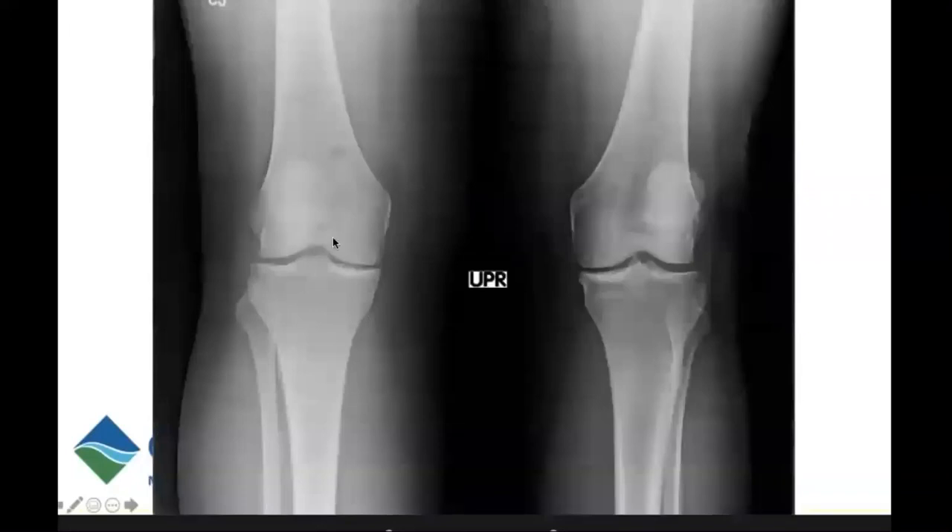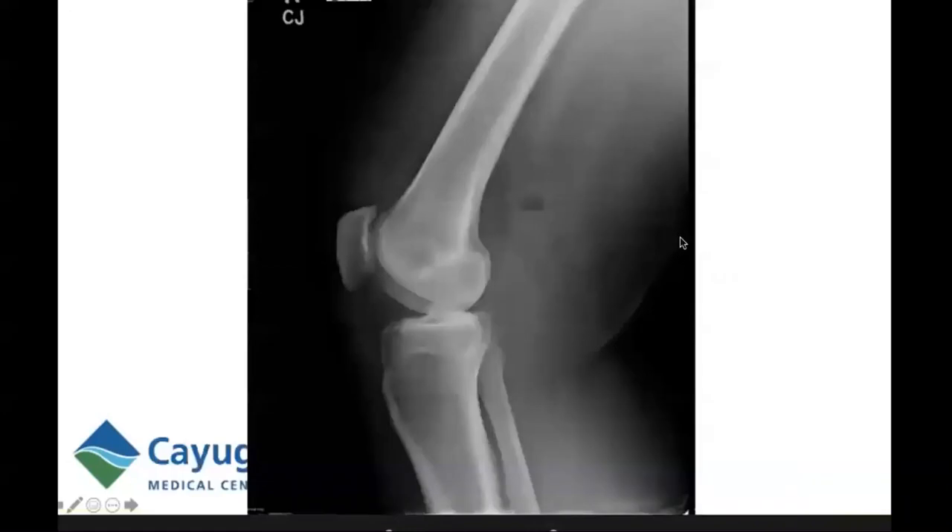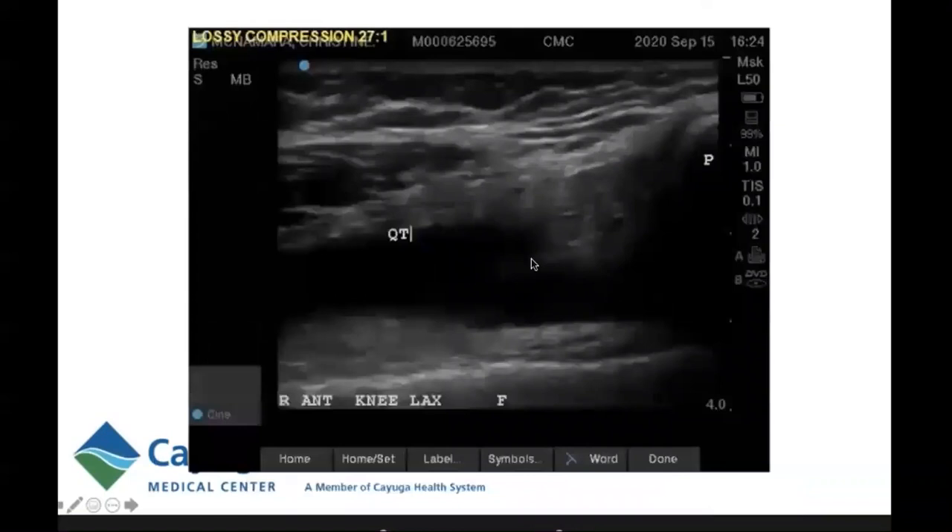When I saw her in my office, she had not had X-rays done, so I obtained standing AP views. Her unaffected left knee was slightly worse than her affected right, but both showed medial compartment osteoarthritis with joint space narrowing, osteophytosis, and cystic changes. On the lateral view, there appeared to be gas in the popliteal fossa — one of those uh-oh moments. It's hard to imagine it being anything but gas. So of course, we then did an ultrasound.